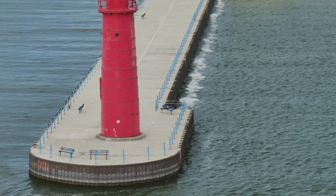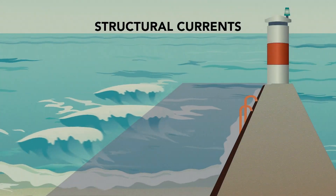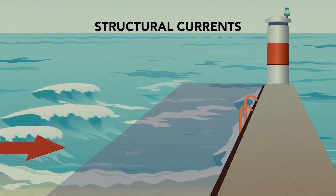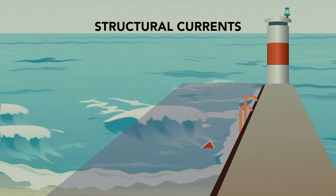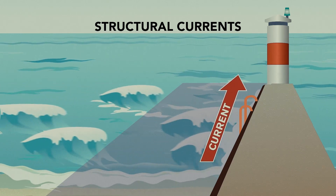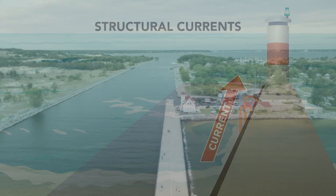A structural current forms right next to a pier or break wall. This happens when the longshore current, which flows parallel to the beach, intersects that pier structure and goes out into the lake. The water has nowhere to go, so if you're jumping off the pier, you could be jumping right into one of those currents.